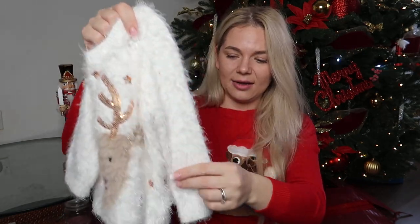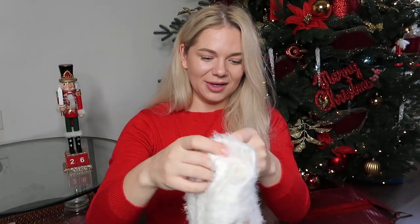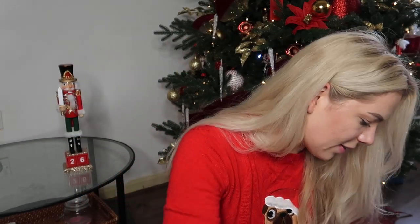Then her Christmas jumper — this was from F&F at Tesco. I got it last year on sale for very cheap. It's so adorable, so this goes in the box.